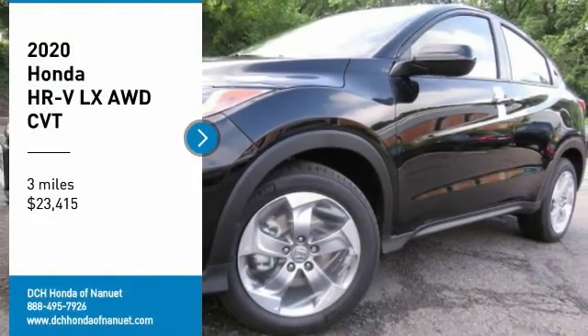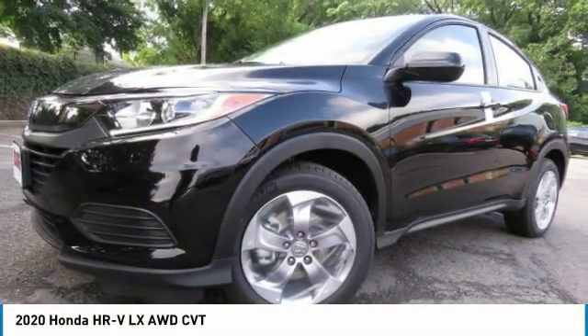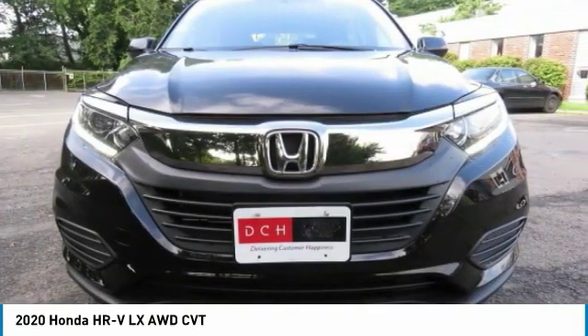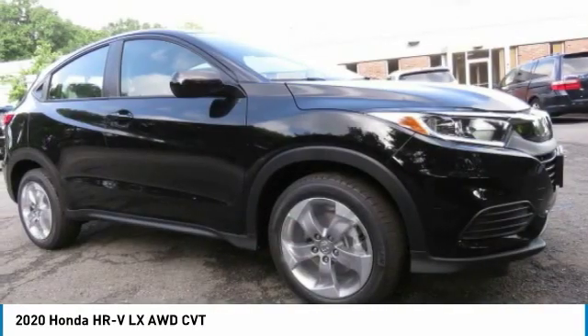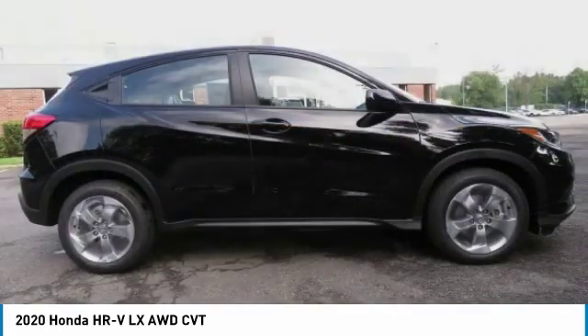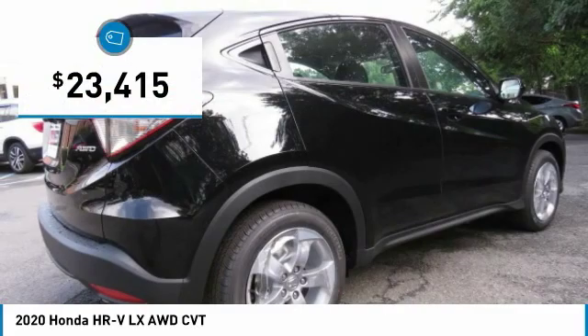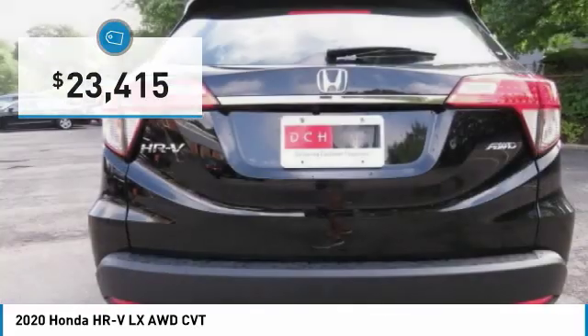Come test drive the 2020 Honda HR-V. The HR-V has a good-looking exterior with a clean design. It comes with a well-tuned suspension and a handsome and flexible interior with tons of options to choose from, and is priced below $25,000.